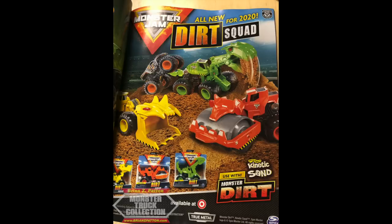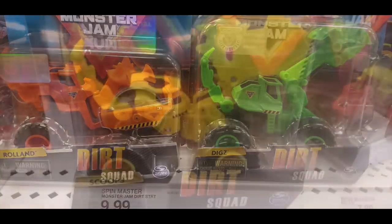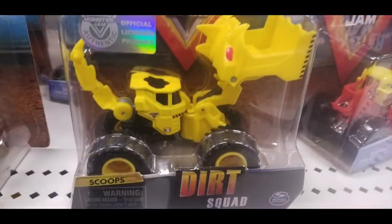The first being the Dirt Squad, which are these kind of dozer mashups for Monster Dirt sets. They're clearly intended for younger audiences, but I do plan on trying to review them anyway. They just hit stores. I believe those three are the only ones coming out this year.